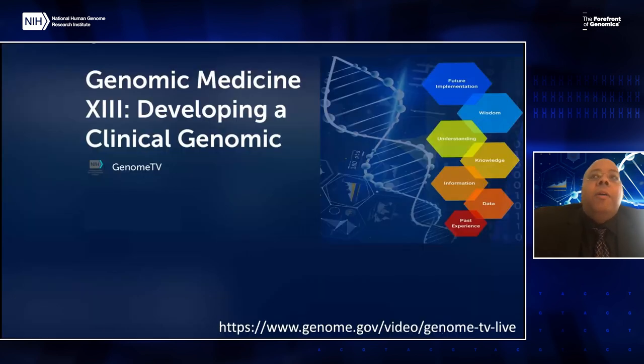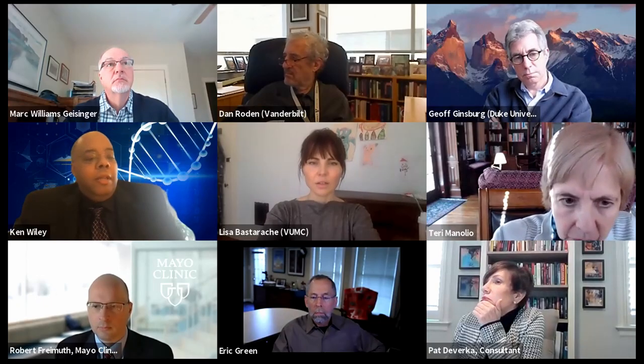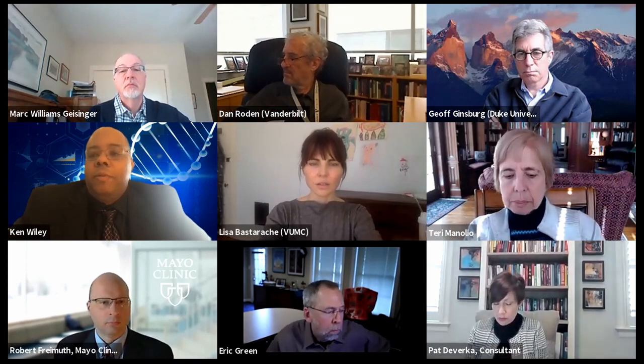I also want to let people know that this meeting is being shown on Genome TV, with the web link at the bottom, and we have a hashtag for Genomic Medicine 2021. I want to thank our speakers, presenters, co-moderators, and attendees for joining us. I'd like to take a moment to ask my co-chair, Dr. Mark Williams, if there's anything he'd like to add before we get into our first presentation.